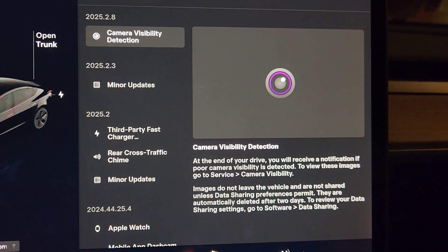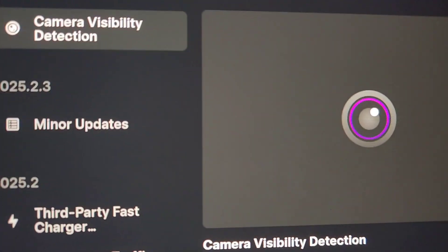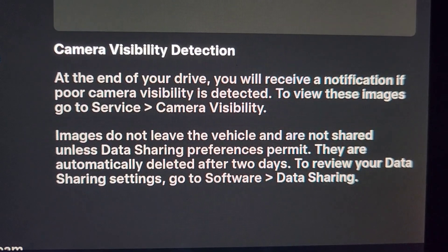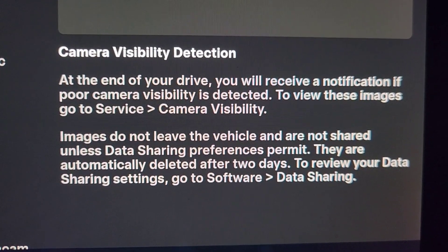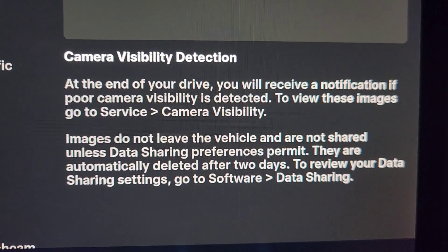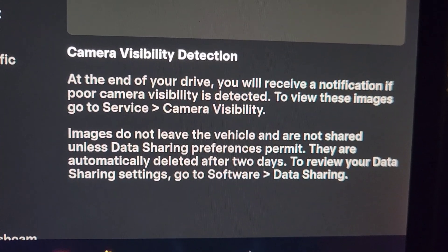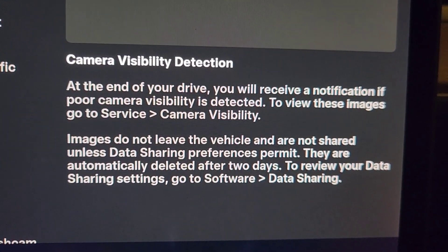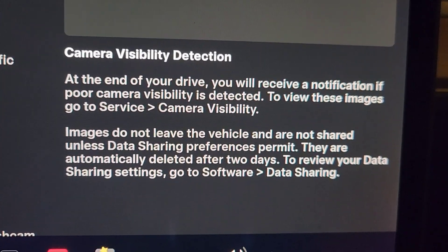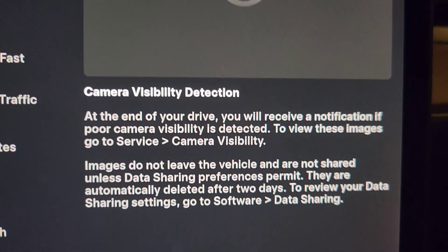Again, 2025.2.8, and the update is camera visibility detection. At the end of your drive, you'll receive a notification if poor camera visibility is detected. You can view these images by going to Service and then Camera Visibility. They also note that images do not leave the vehicle and are not shared unless your data sharing preference permits it. They're automatically deleted after two days, and you can review your sharing settings.